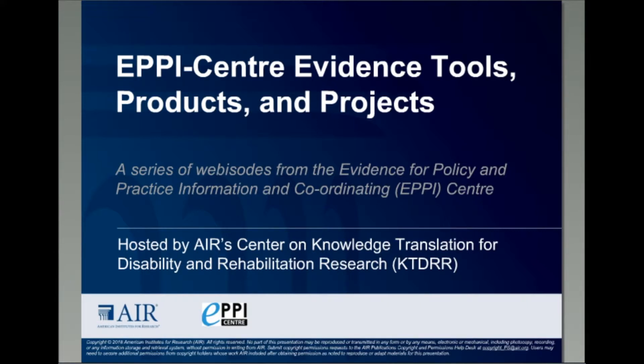Our presenters are Mukhtarath Bangpan and Kelly Dixon, both research officers with the EPICENTER. Mukhtarath's interests include social interventions, gender, health, and well-being of children and women in developing countries, and systematic reviews in international development. Kelly's interests include systematic reviews in health and social care, and working with review groups to undertake systematic reviews. Welcome, Mukhtarath and Kelly. I will now hand things over to you.